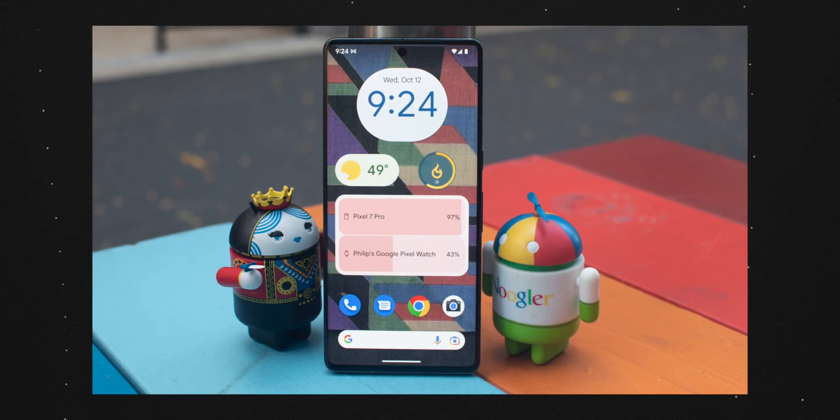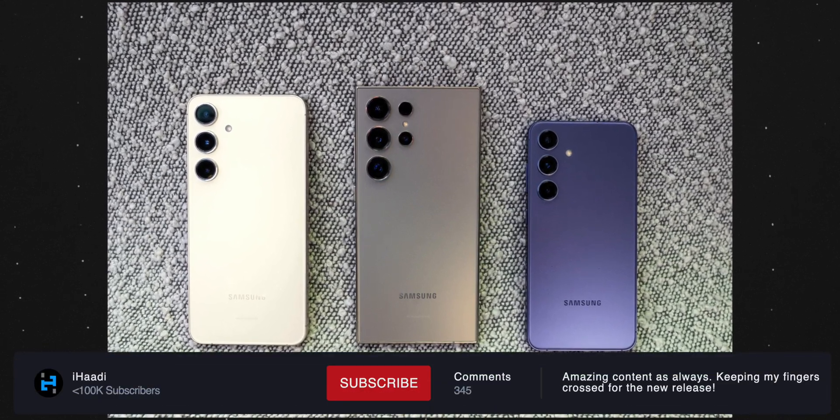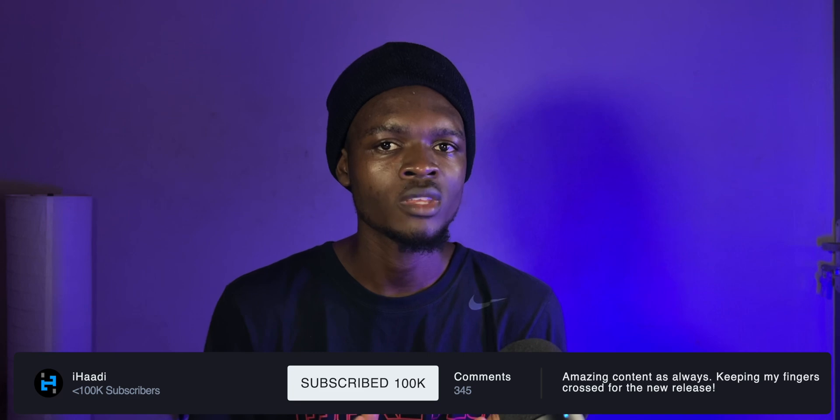It's that time of the year again. Samsung is about to grace us with One UI 7, which is going to come out in beta early August, and it's going to be based on Android 15, which is also in beta on a couple of Pixel devices currently. Of course, not all of you would be able to install this beta — it might be restricted to just the S24 or probably S24 and S23 series, just for the beta though, as this update is going to be available on a couple more Samsung devices.